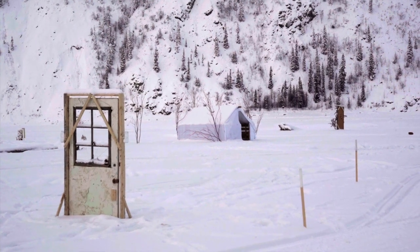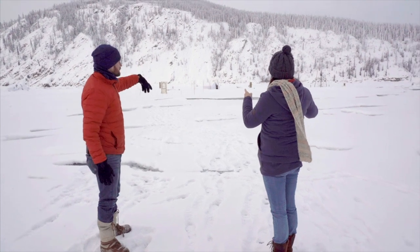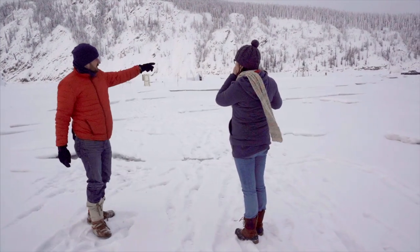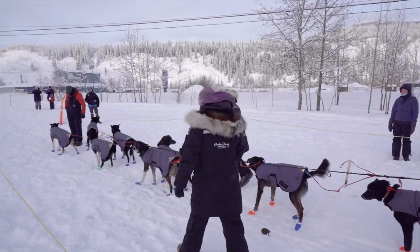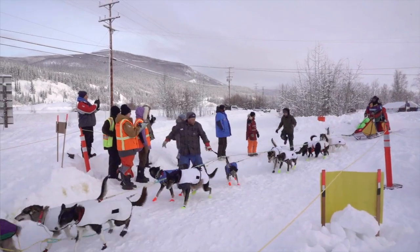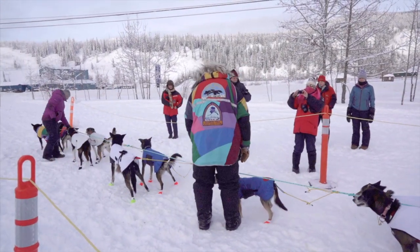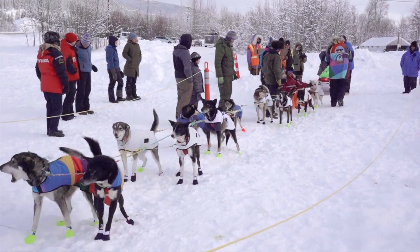It caught everybody by surprise — it happened on the last day of the arts festival, and there was water everywhere. All these installations were partly underwater. We've come down to the race start line for the Yukon Quest here in Dawson City. We're about to watch one of the local guys, Brian, take off and continue the race. A whole bunch of people from town have come down to cheer him on — it's great to see this local camaraderie and everyone cheering on their hero.